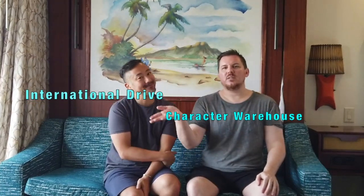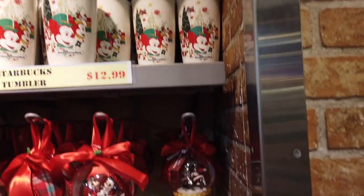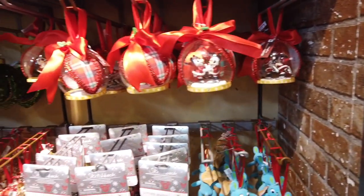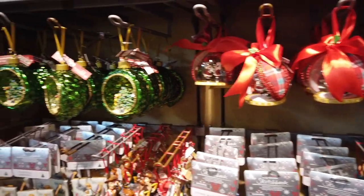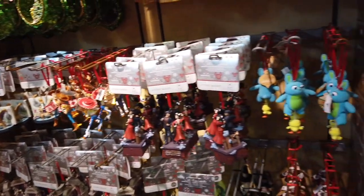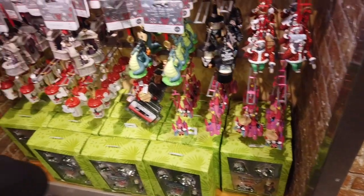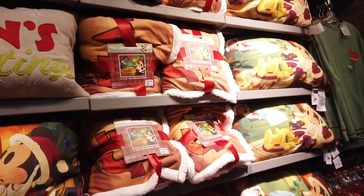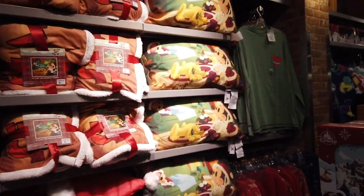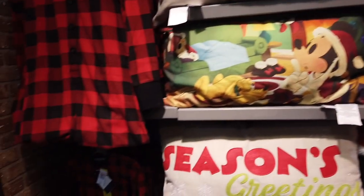This is the International location. They had a lot of Christmas stuff — some mugs, a bunch of ornaments, ones that kind of had things inside, a bunch of sketchbook ornaments. There's some Toy Story and the sloth, and then they had some Christmas pillows and throws — pretty cute stuff — and some pajamas.